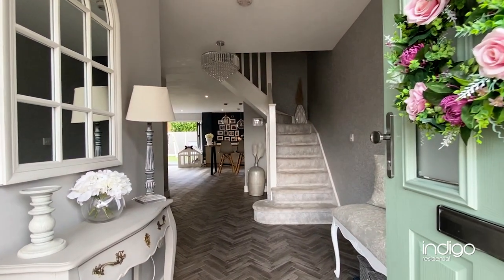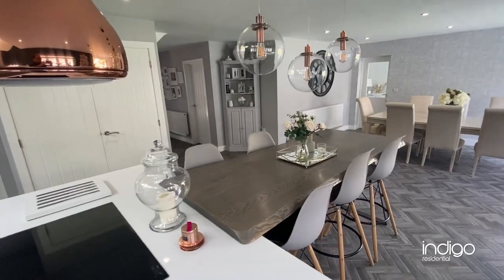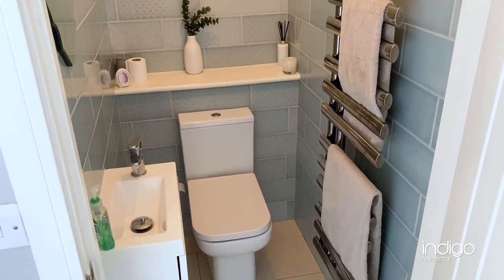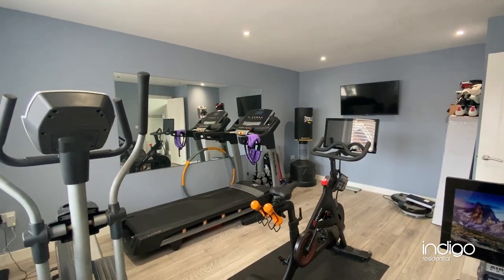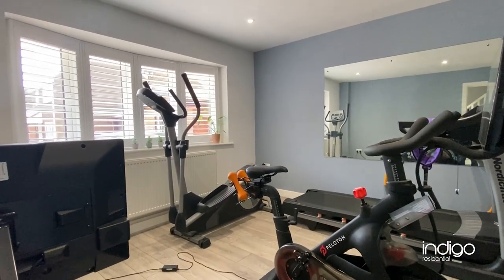The accommodation comprises a beautiful open entrance with tiled flooring, leading through into the kitchen diner with stairs rising to the first floor, and benefits from a guest cloakroom. Off the hallway is a door leading into a reception room which is currently being used as a gym and features a double glazed bay window to the front.